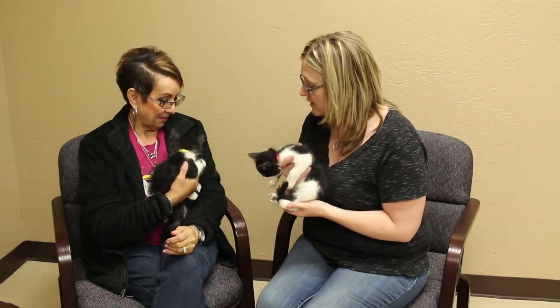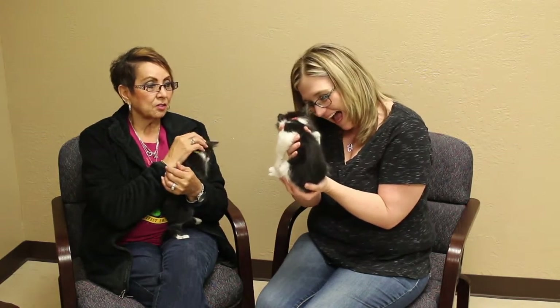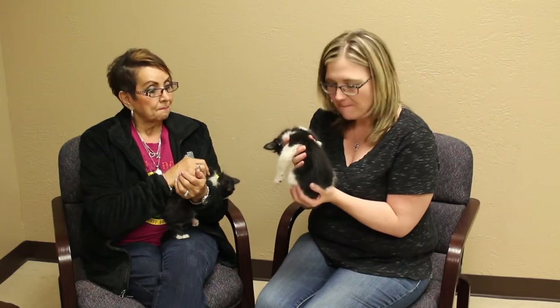If you're interested, the adoption fee is $100 and that covers everything that gets done to them, which is their spay/neuter, microchip, and shots. Good deal!